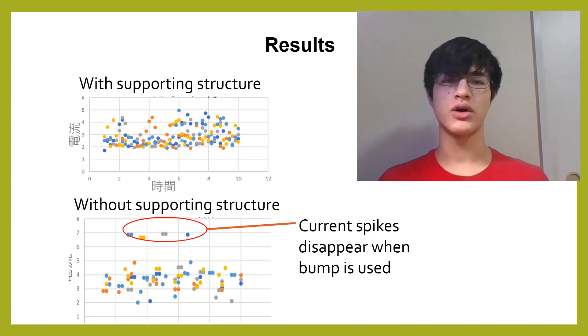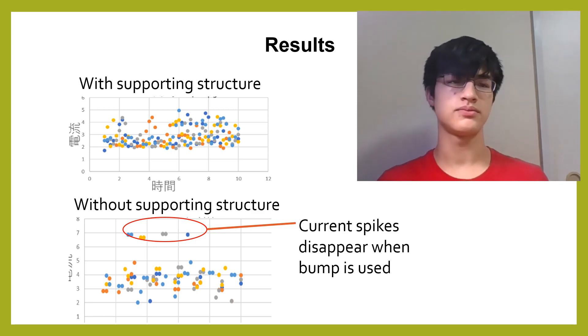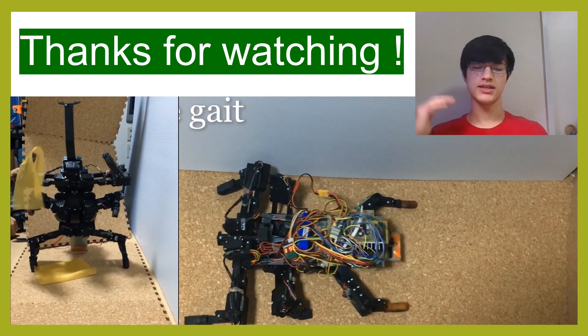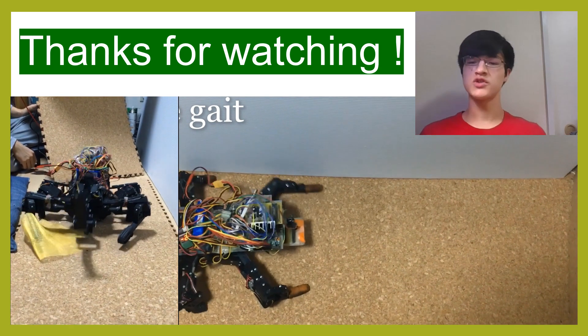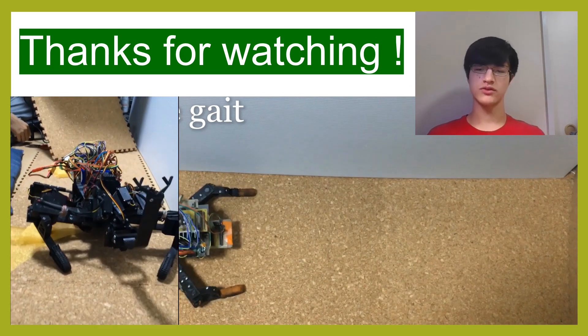The robot is able to carry 3.1 kg — 1.5 times its weight — without a substantial change in its stability or speed. This new form of beetle-inspired hexapod locomotion has high load-bearing ability while maintaining versatility, and is useful for transferring equipment over uncertain terrain as cave or space rovers.